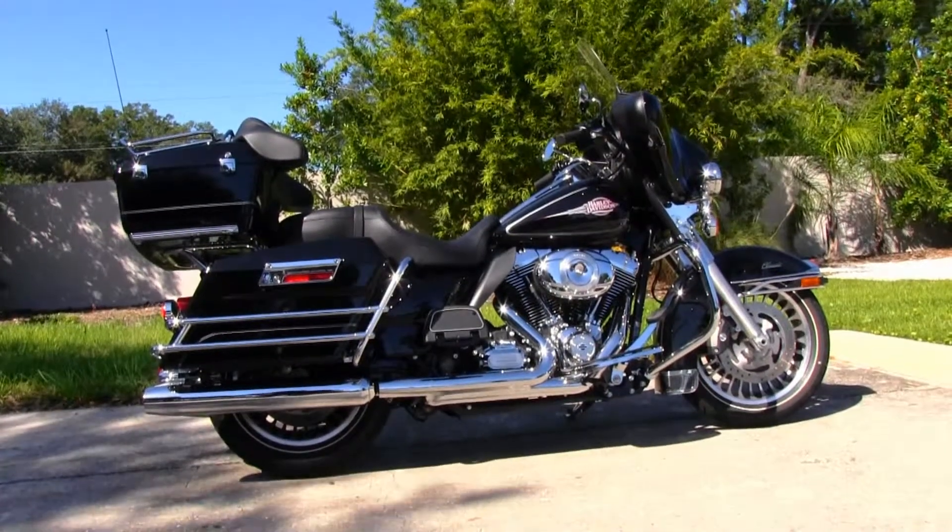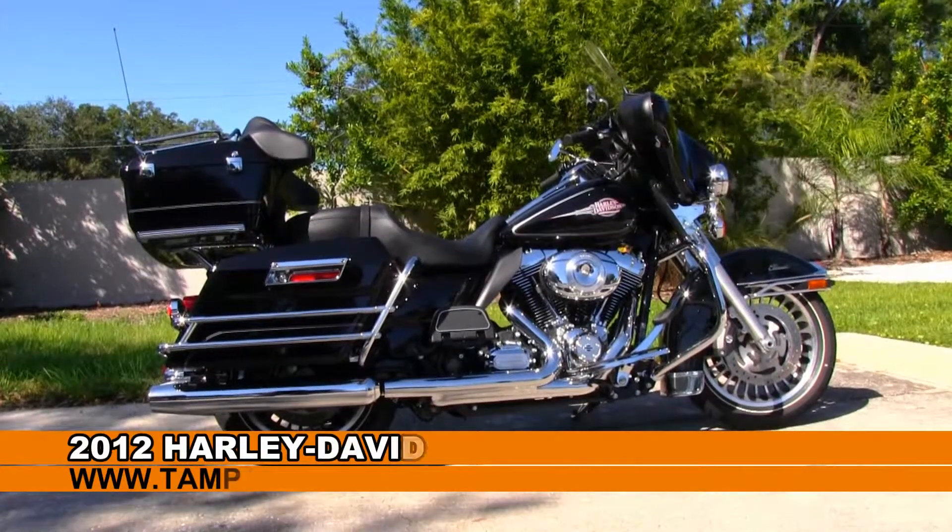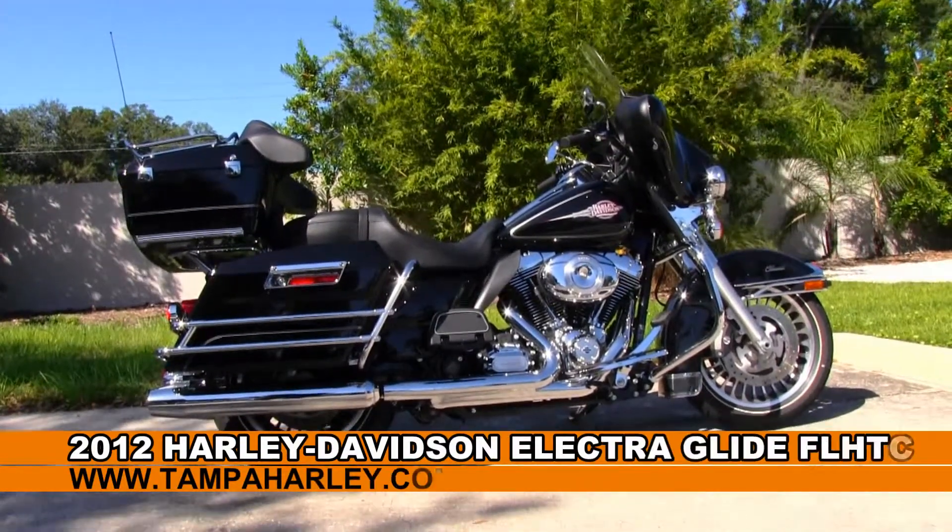Welcome guests to the world-famous Tampa Harley-Davidson. Today I've got for you this tremendous used 2012 Electra Glide Classic.